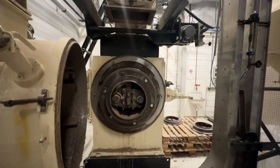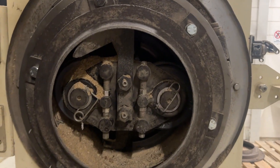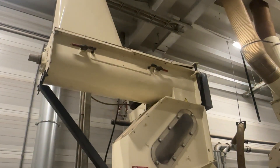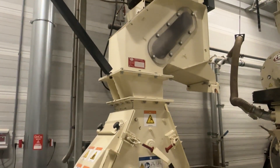Our facilities even allow us to process RDF, plastics, textiles and much more. We run these tests on an industrial scale with our heavy duty equipment including our roller mill, hammer mill, pellet mill with conditioner and briquetting press.